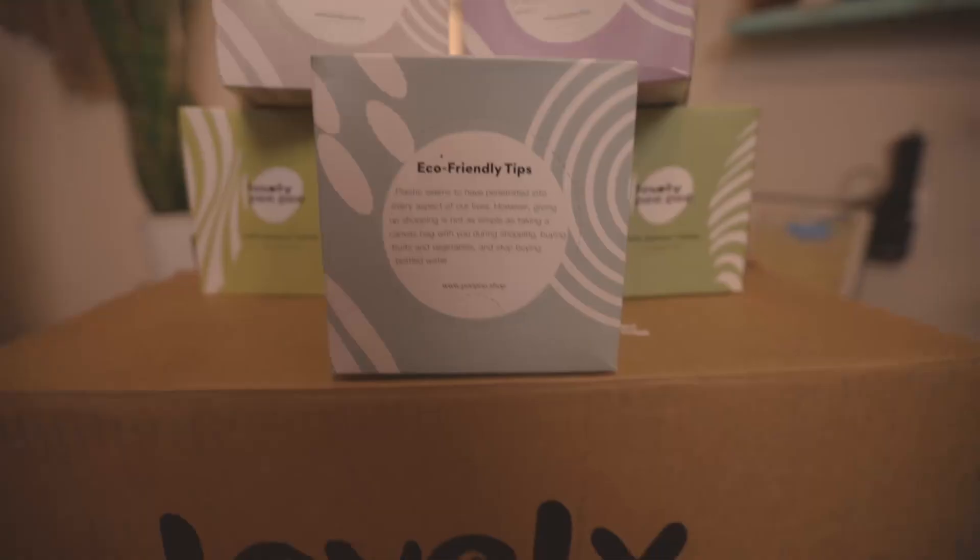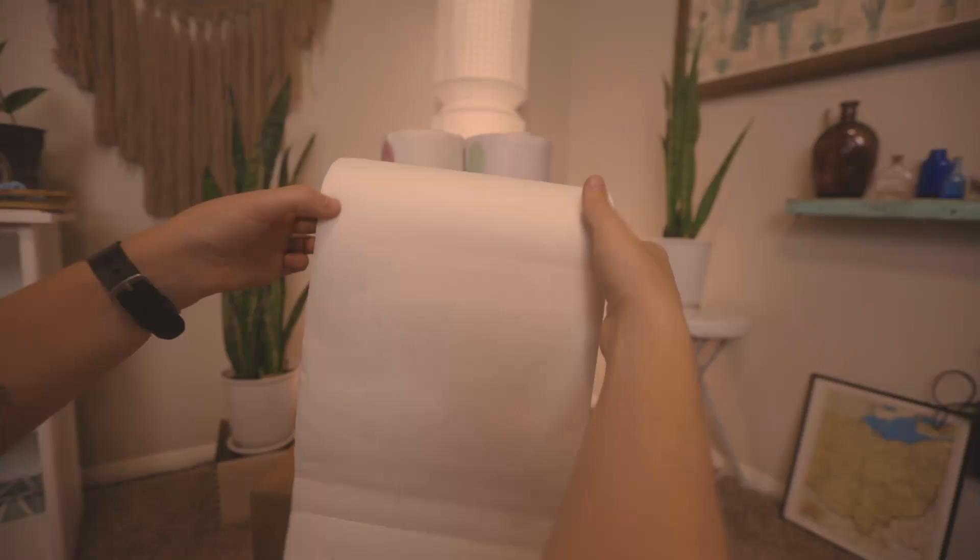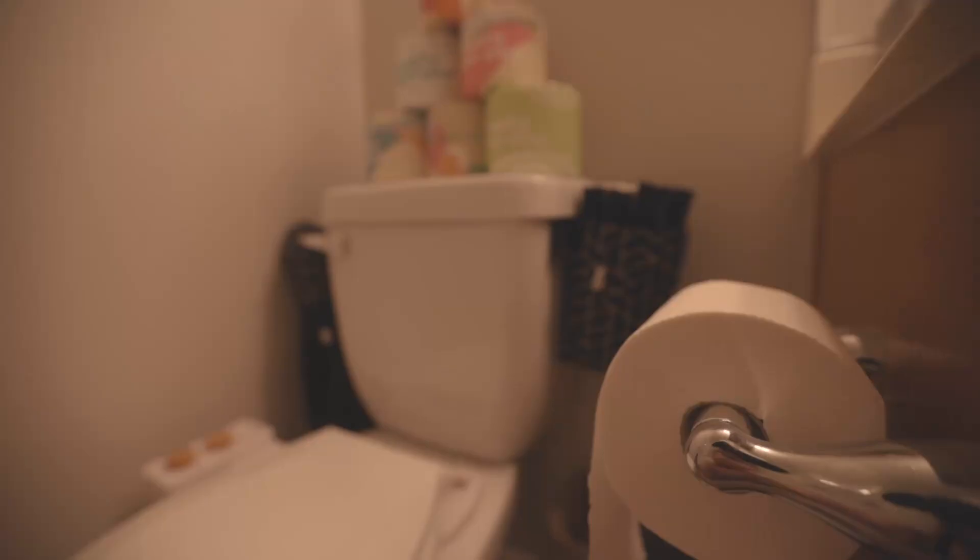All of their products are made from 100% FSC certified bamboo. The FSC is the Forest Stewardship Council. It is an international non-profit multi-stakeholder organization established in 1993 that promotes responsible management of the world's forests via timber certification. It is an example of a market-based certification program that uses a transnational environmental policy.